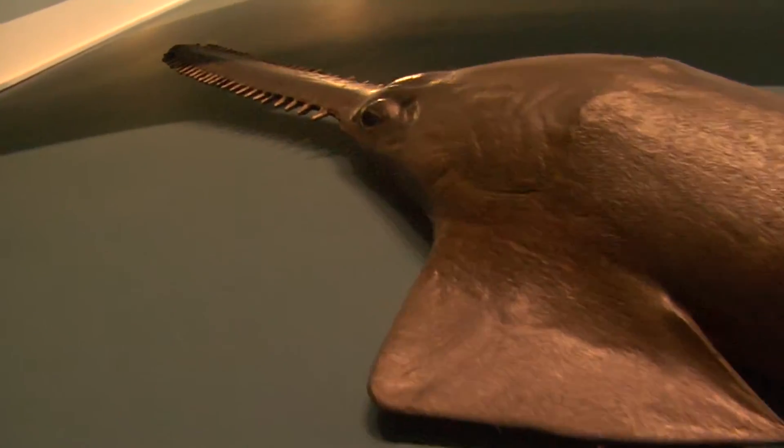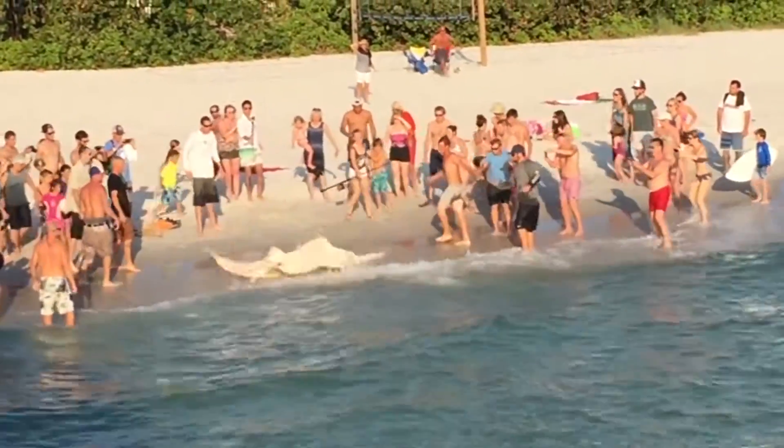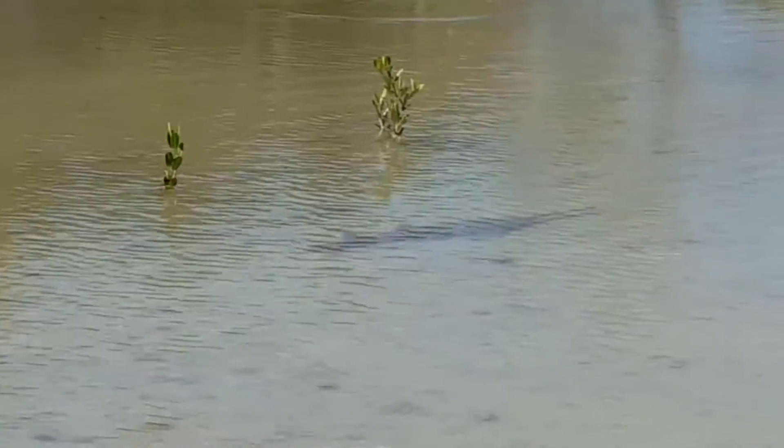They definitely look prehistoric with the rostrum full of teeth on the front of their head. Probably because they're so dangerous, it's very difficult to deal with them if you do catch one. It gets everyone's blood pumping with excitement, but you have to be extremely careful with sawfish. The best thing to do is to take a picture while it's still in the water and cut your line and let it go, because their rostrum is extremely dangerous and will cut through our skin very easily. Probably just the excitement of seeing one or catching one, because they are somewhat rare.